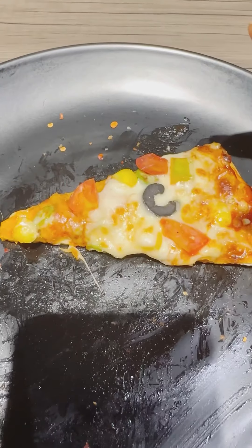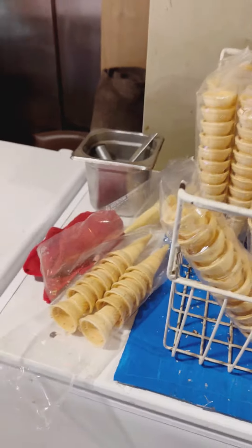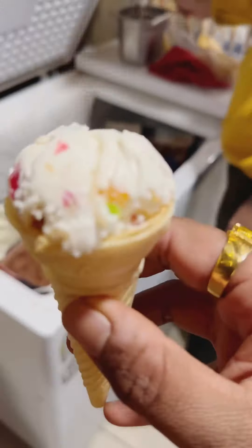Then we got one more pizza — a thin crust veggie pizza. It was crunchy and well cooked — highly recommended. They also have a live dessert counter with three types of ice cream: chocolate, vanilla, and dry fruit. I tried the dry fruit one and it was delicious.